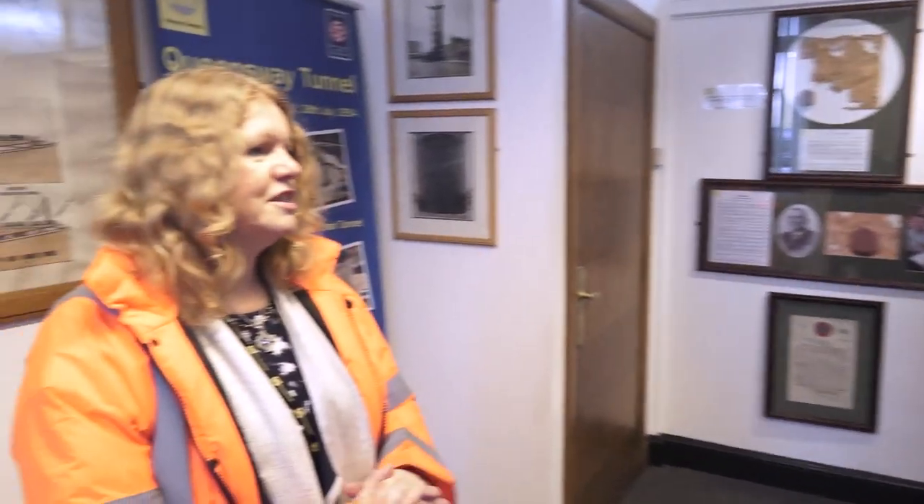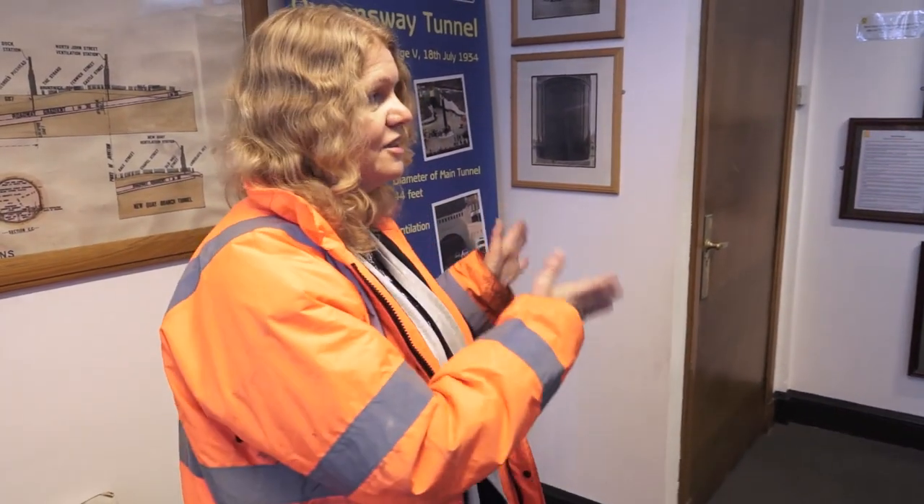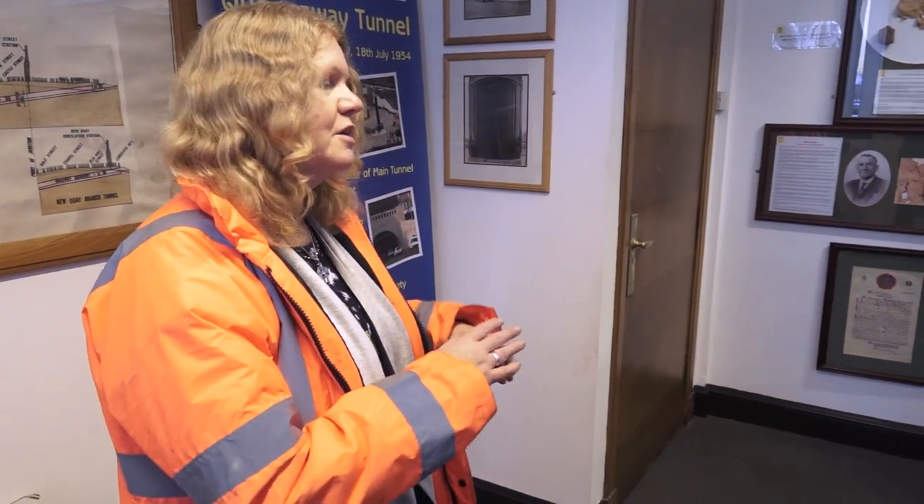Welcome to George's Dock Building. I'm Alison, your other tour guide today is going to be Billy. What we do today is we take you on a tour of the ventilation station and then down to the tunnel itself. We go to the top of the building and take you through our old control room, down through the fan chambers, and we end up going down into the tunnel to see the safety refuge system.